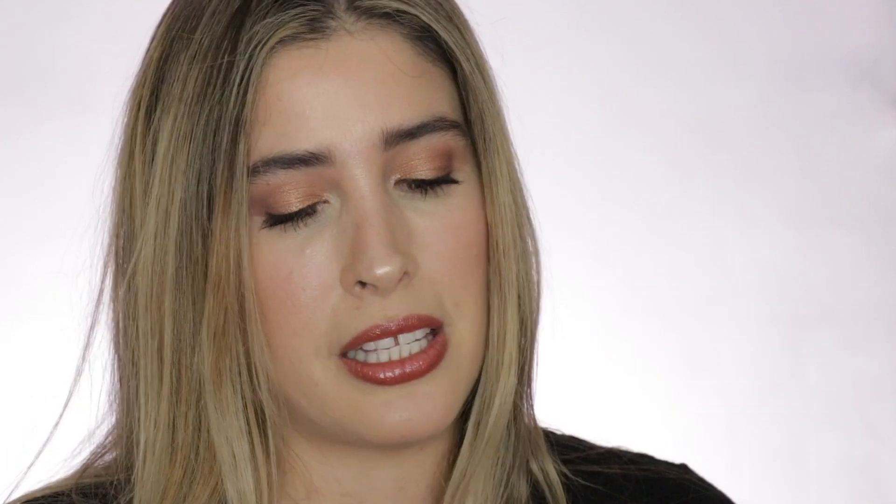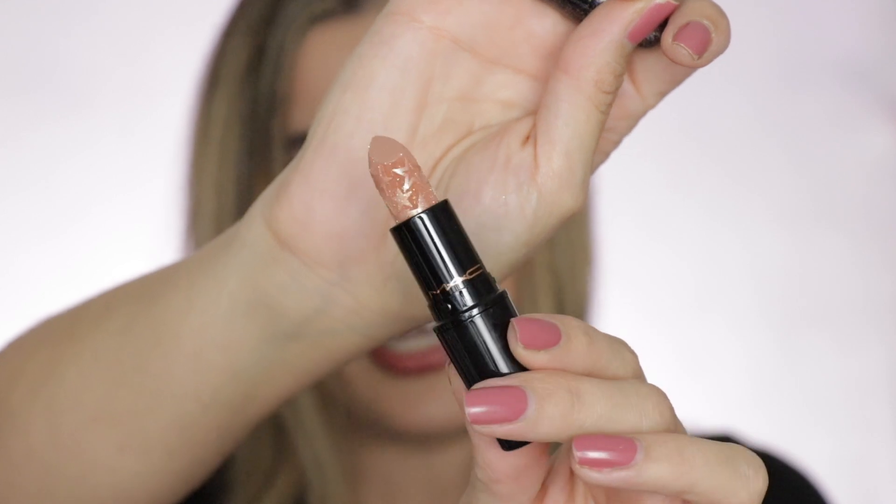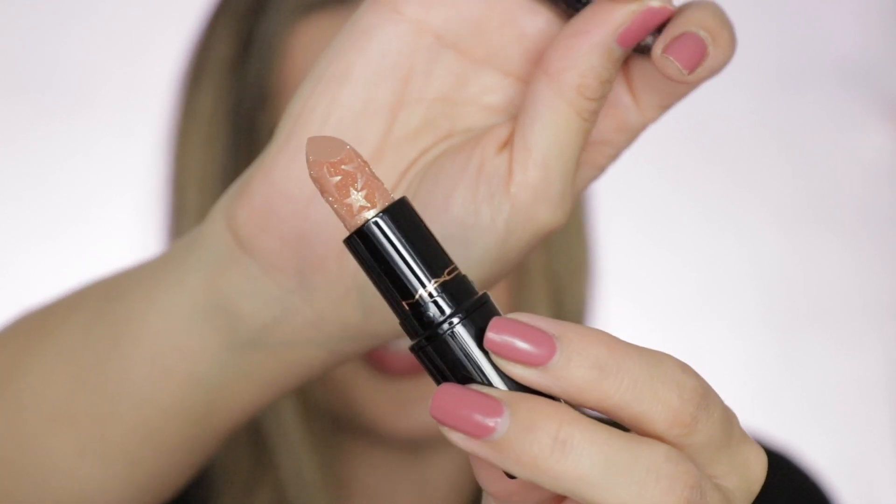One more item from MAC's holiday collection — a lipstick in the shade Gold Star. I haven't swatched it yet; I'm not sure if it has glitter when applied, but it looks glittery on the outside with little stars. It looks so beautiful.